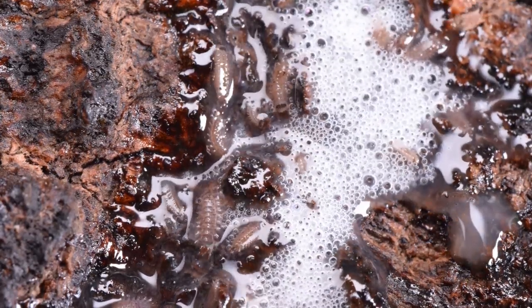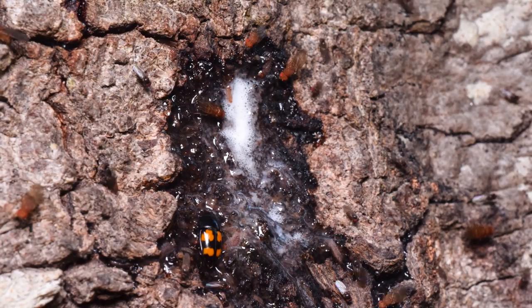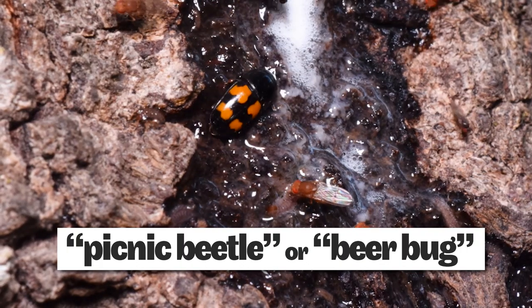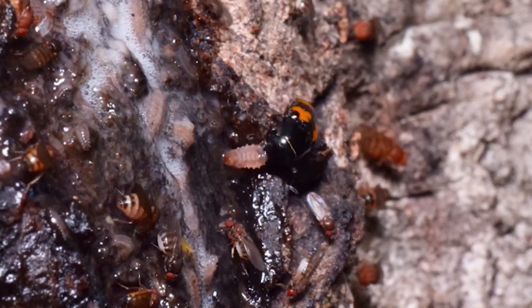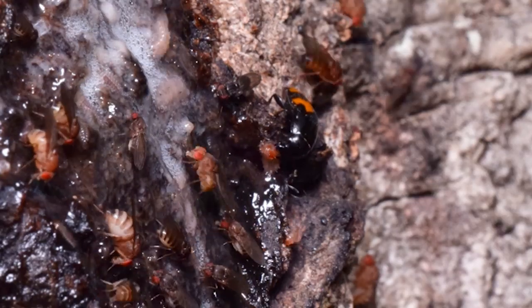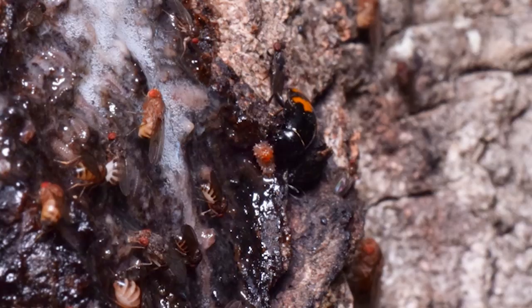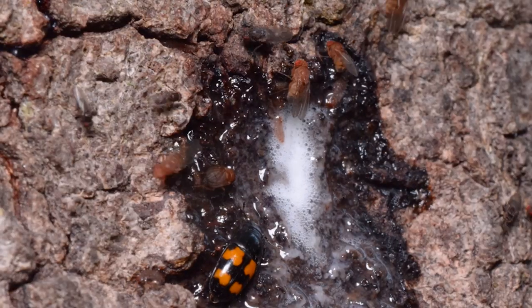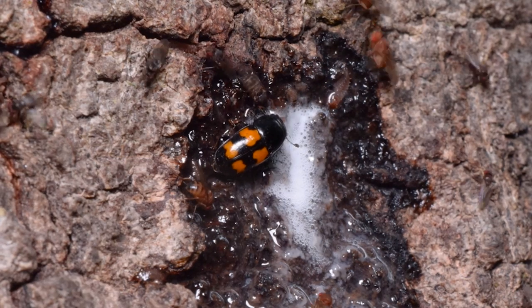And where there's an abundance of defenseless consumers, predators are bound to appear. This is a picnic beetle, or a beer bug. These would come by and feed on the slime, but then they do this — pick a beetle larva out of the slime and devour it. They're called picnic beetles because of their attraction to fruits and fermentation products. It's also a type of sap beetle, so it's in the same family as the larvae it's chewing on.